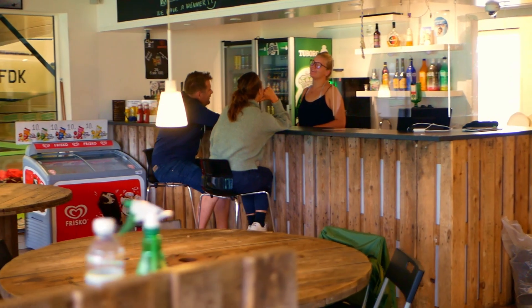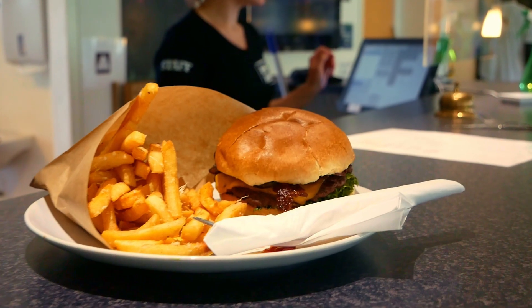Our cafe offers breakfast, lunch and dinner. We offer a range of delicious food and drinks for you to enjoy.